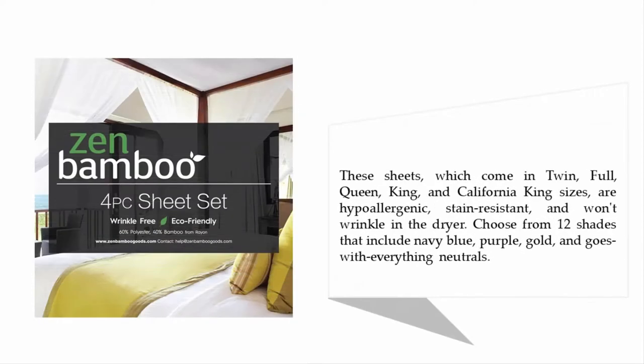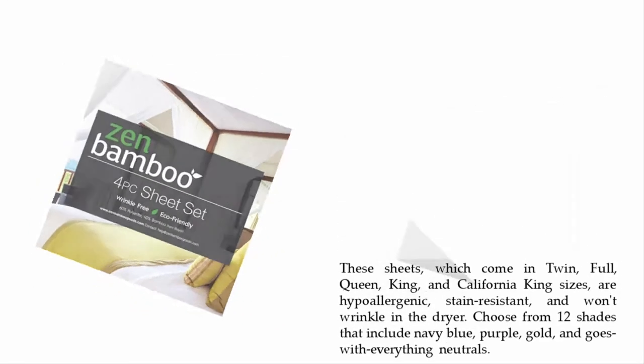These sheets come in twin, full, queen, king, and California king sizes, are hypoallergenic, stain-resistant, and won't wrinkle in the dryer. Choose from 12 shades that include navy blue, purple, gold, and goes-with-everything neutrals.